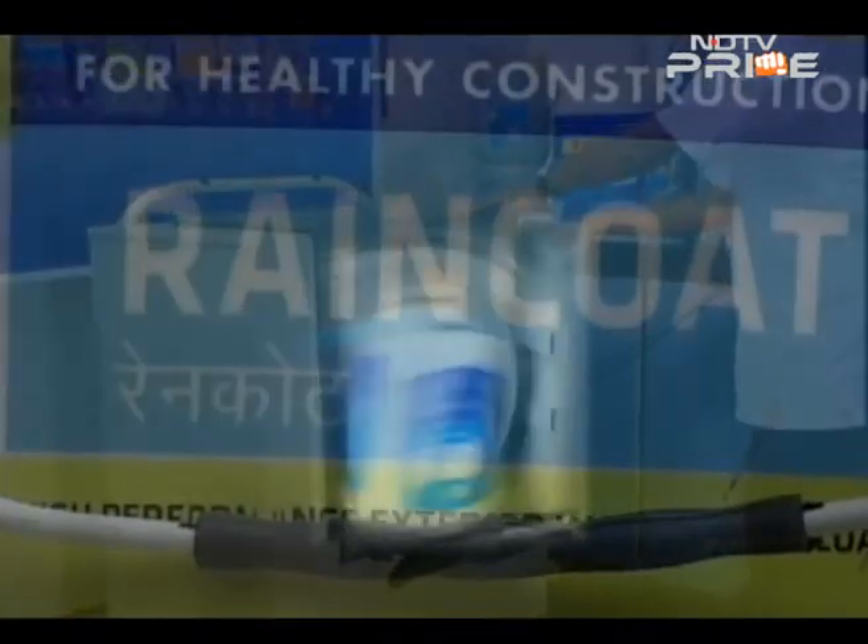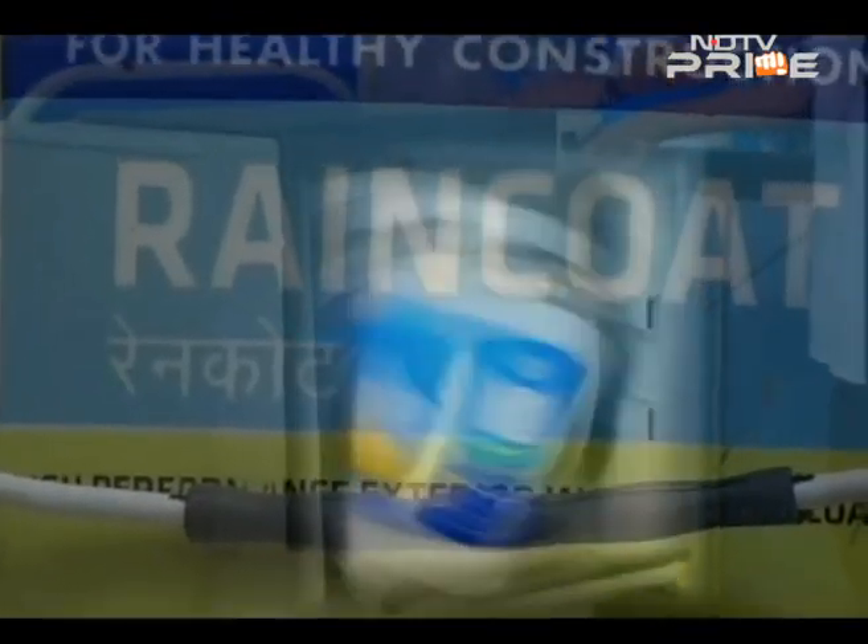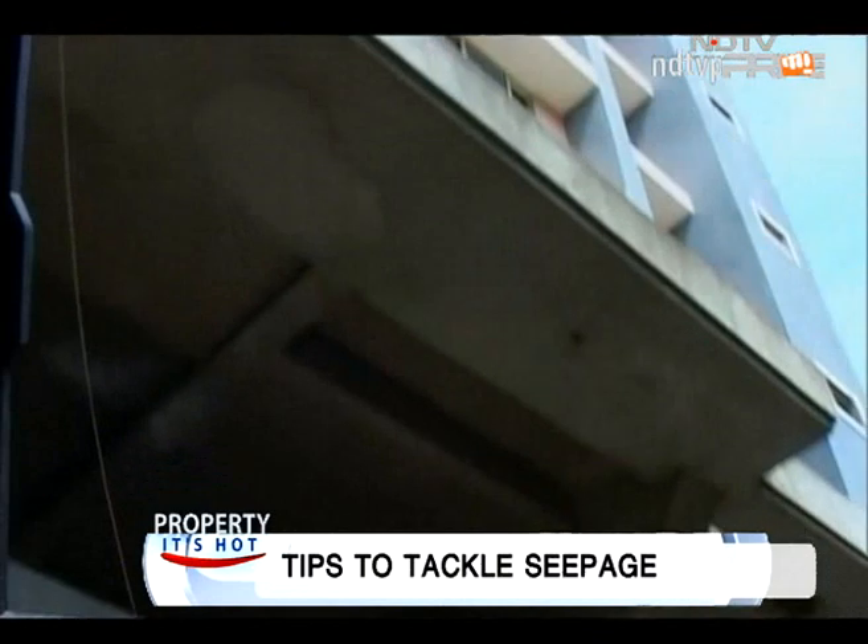They promise to plug seepages from the inside, even in the midst of the season. We have products which can take negative pressure of water, so those things can be done from inside. What's more, these waterproofing products are cosmetic in nature too.